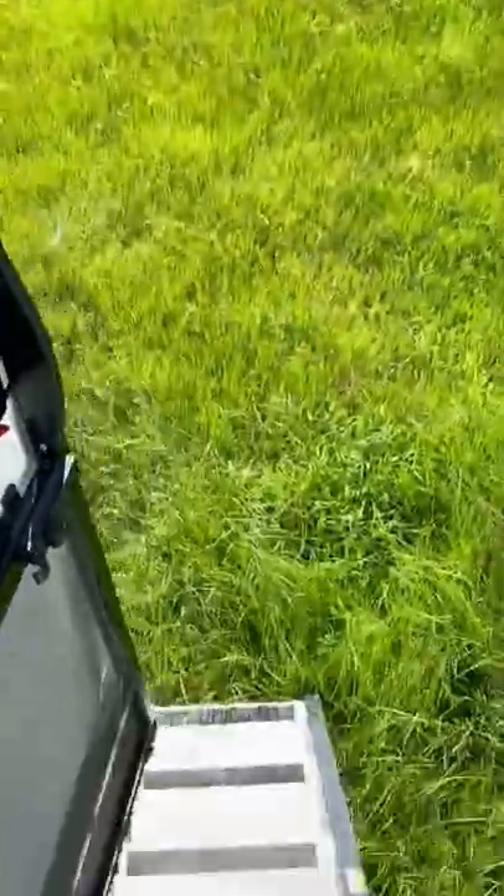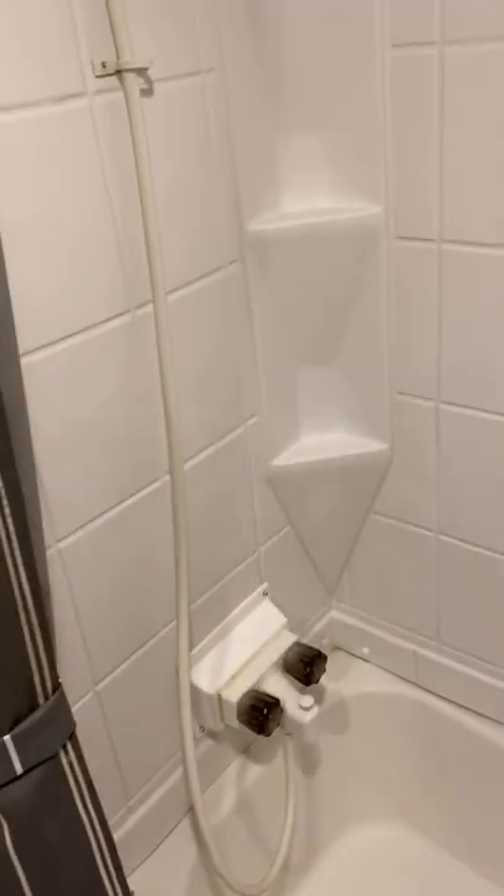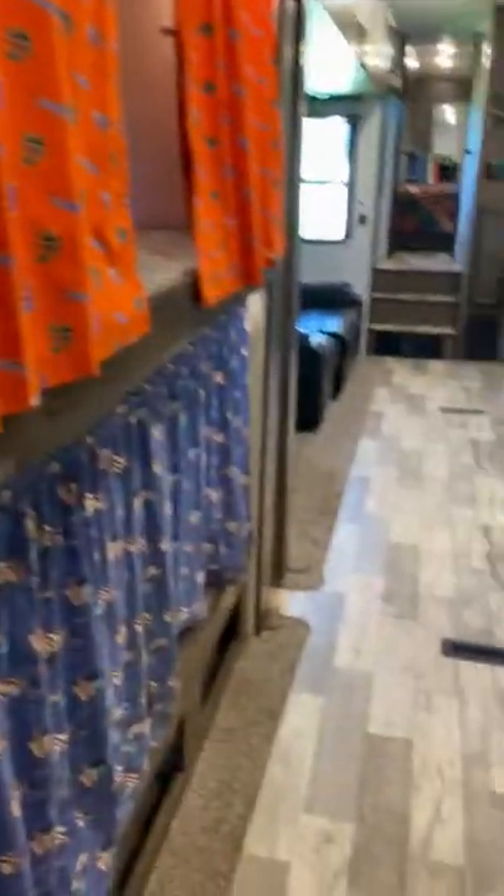Now we're going to go to the bathroom — remember the back side, the back stairs. This is the door to that area. It has a full-size bathroom, so this RV is special: it has two full-size bathrooms. Toilet, sink, cabinet, and extra space for whatever you need.